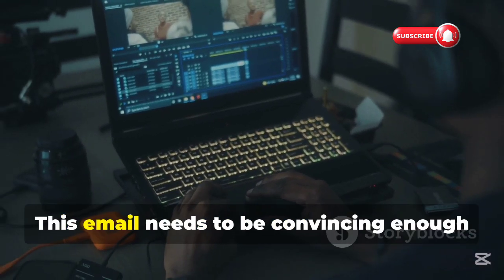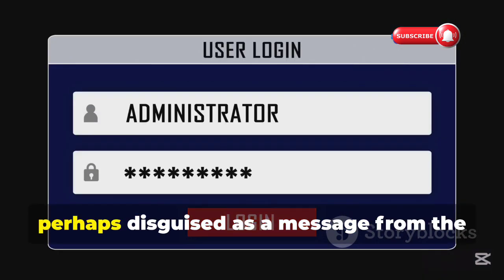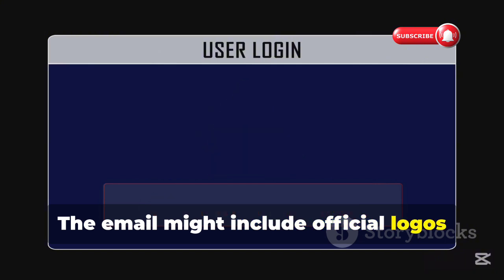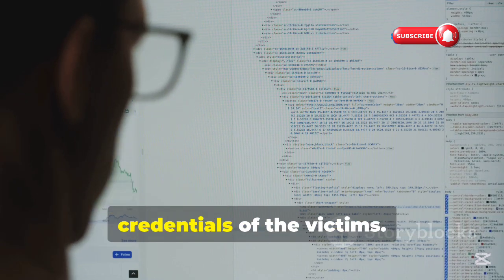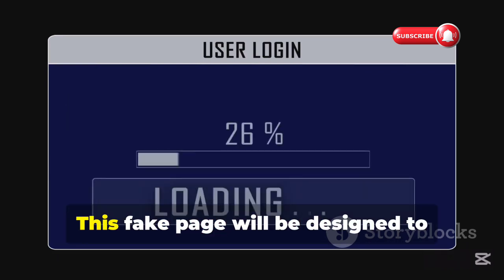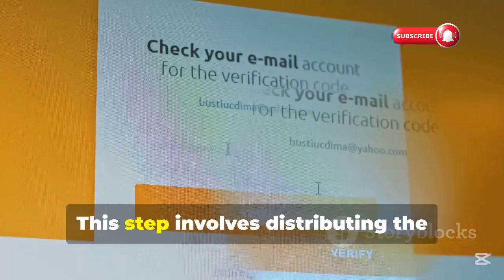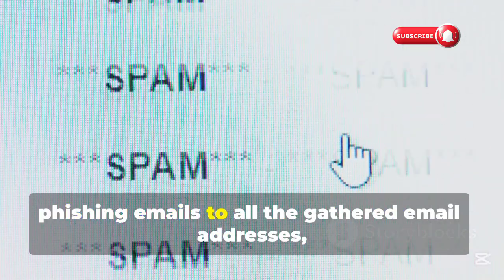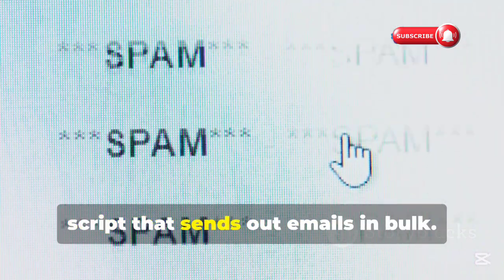Next, the hacker could write a Python script to generate a convincing phishing email — perhaps disguised as a message from the IT department asking employees to reset their passwords, with official logos and language to make it appear legitimate. They could also use Python to build a fake company login page that looks identical to the real one, designed to capture usernames and passwords. Finally, the hacker could use Python to send the phishing emails to all gathered addresses, with the fake login page linked in the email, using an automated script that sends out emails in bulk.